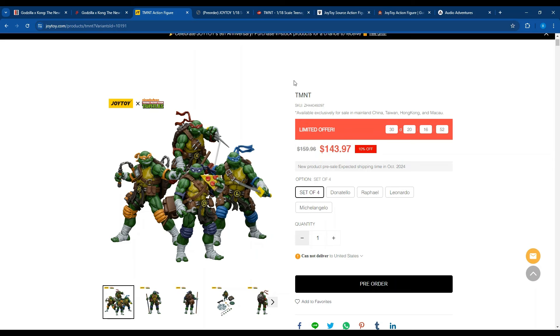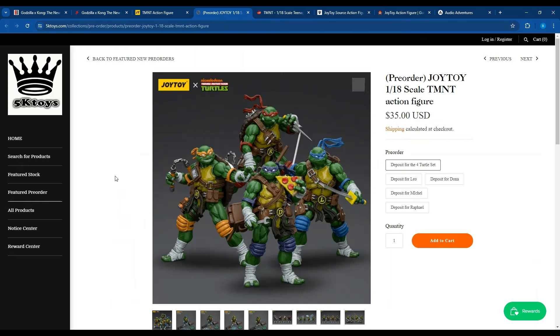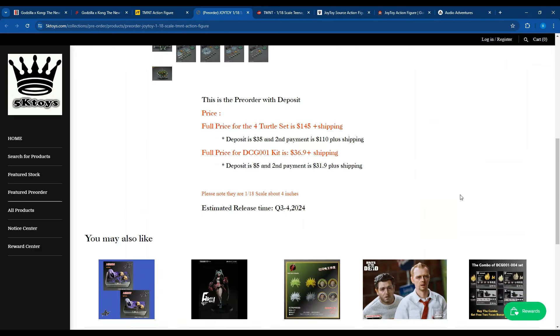It is on 5K Toys. They have all four individual figures. Full price for the whole set is $145 plus shipping — their shipping's pretty good, so it shouldn't be too much. Individually they're $36.99, with like a $5 deposit per figure or $35 for the set. They're looking at Q3 or Q4 for release.